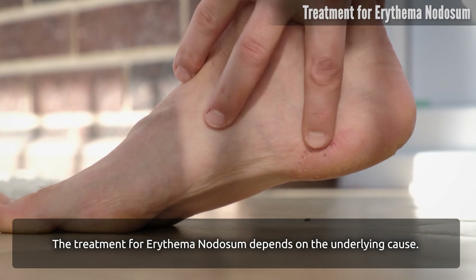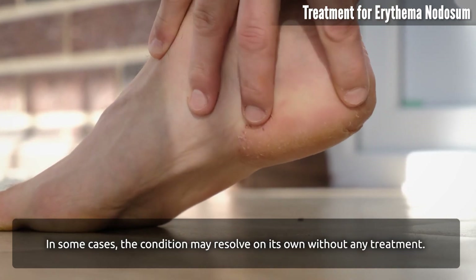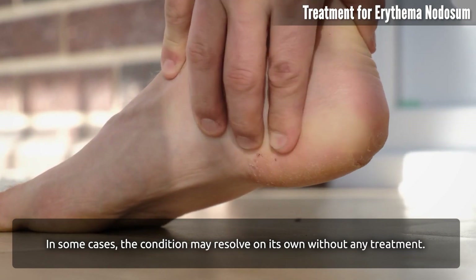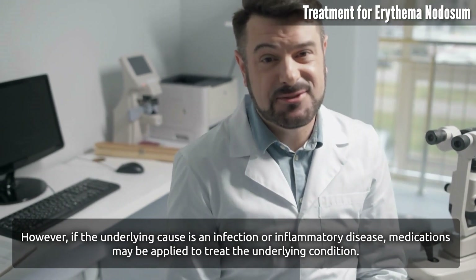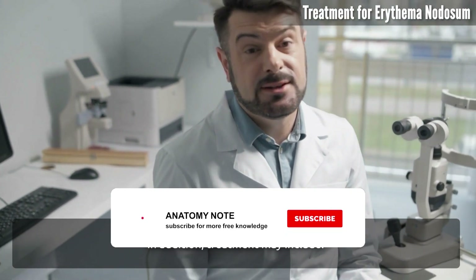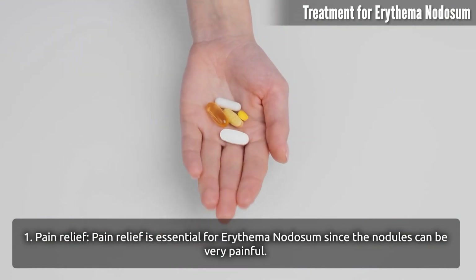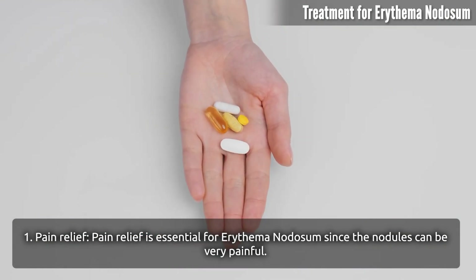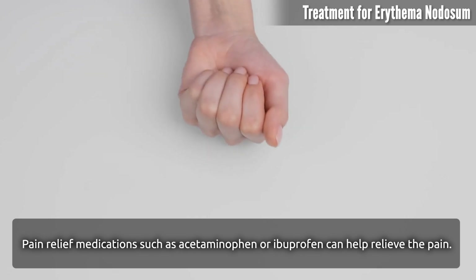The treatment for erythema nodosum depends on the underlying cause. In some cases the condition may resolve on its own without any treatment. However, if the underlying cause is an infection or inflammatory disease, medications may be applied to treat that underlying condition. Pain relief is essential since the nodules can be very painful; medications such as acetaminophen or ibuprofen can help relieve the pain.